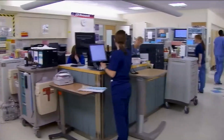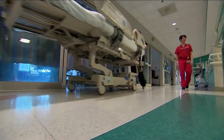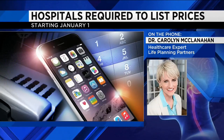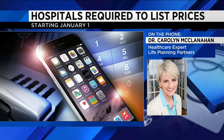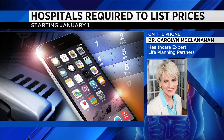That's one of many things frustrating Dr. Carolyn McClanahan. She says the prices hospitals are showing are way off, especially if you have insurance. The prices that are going to be posted are so high that it's like buying a new car — you never pay list price. So even somebody who's not insured and trying to shop around, there's a lot of room for negotiation. Don't be fooled by those prices.